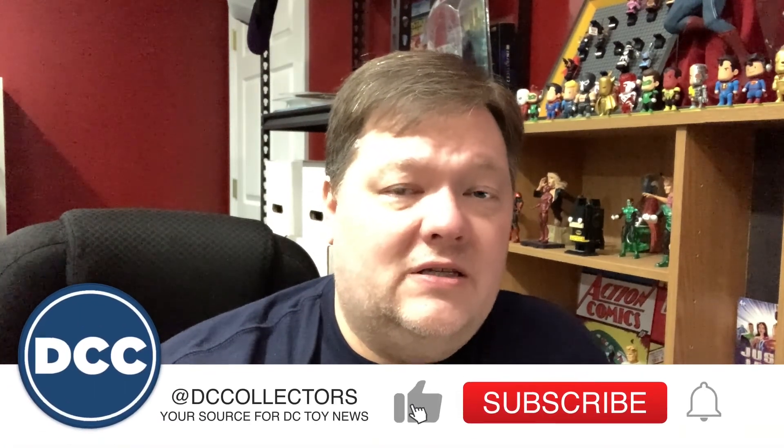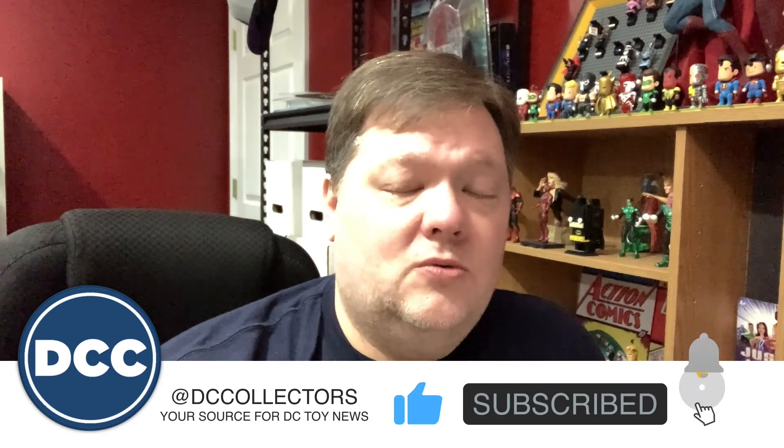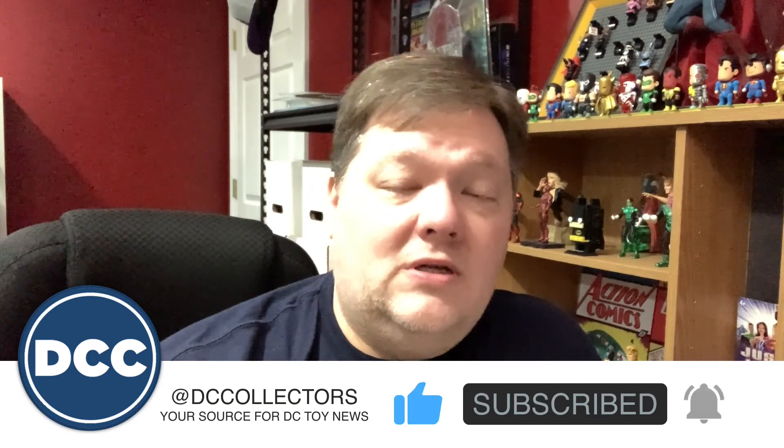All right, that's going to do it for DC Collectors Weekly this week. I hope you like what I'm doing — if you do, hit that subscribe button and like button, and share this content with all of your friends. You can find me on DCCollectors.com each and every day, and also on social media at DC Collectors on Facebook, Twitter, and Instagram.